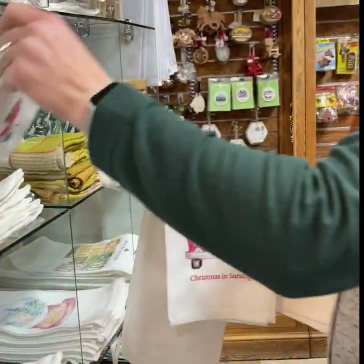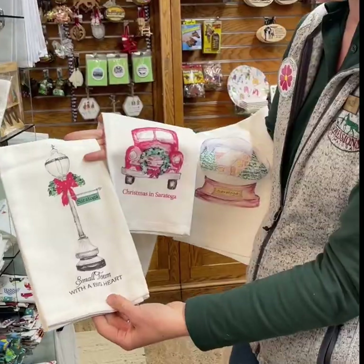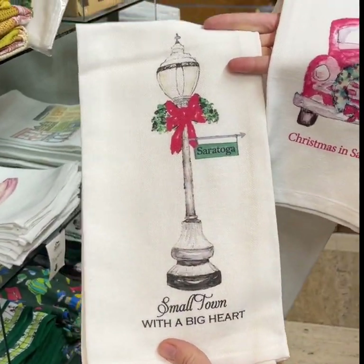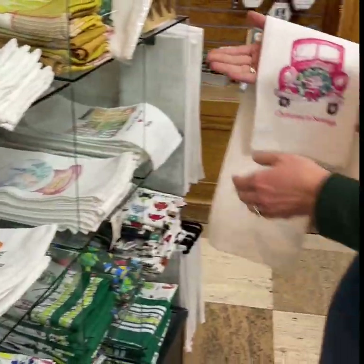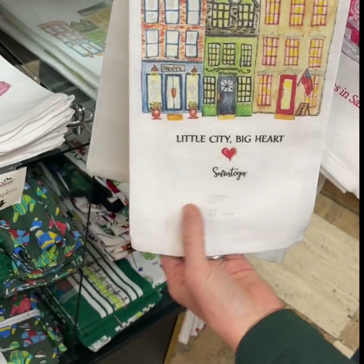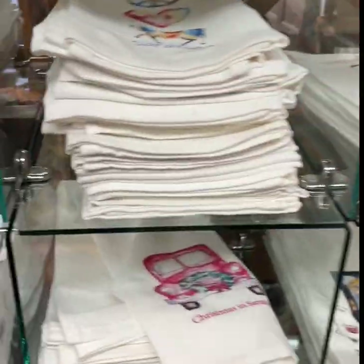Another fun hostess gift for the holidays is these towels from French Graffiti. We do a few different ones — year-round ones like this one that represents downtown Saratoga, and of course we do horses with her as well.